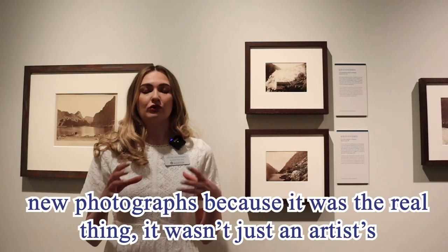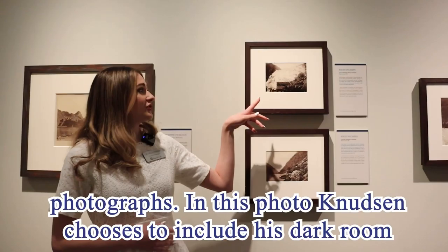There was a lot of excitement around new photographs because it was the real thing — it wasn't just an artist's interpretation as it had been before. So people were really excited to see new photographs.